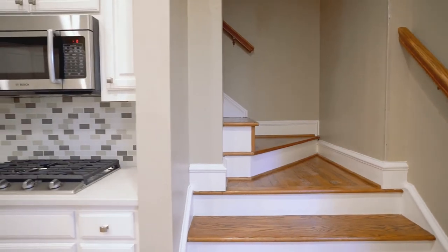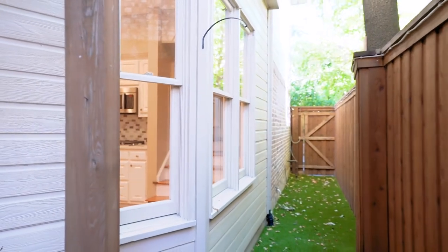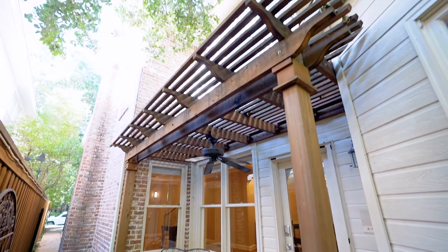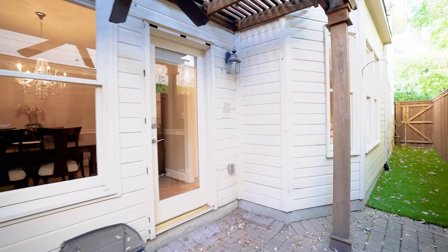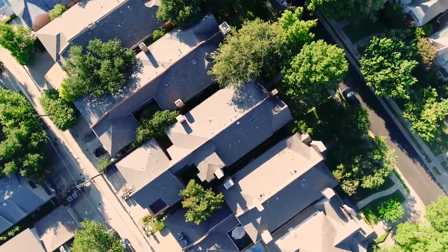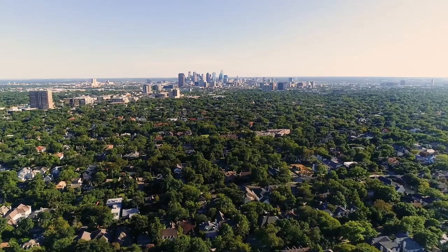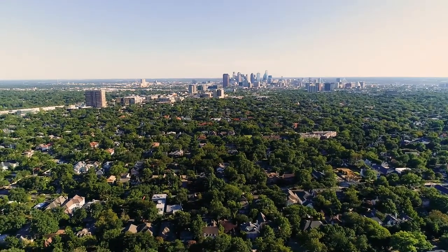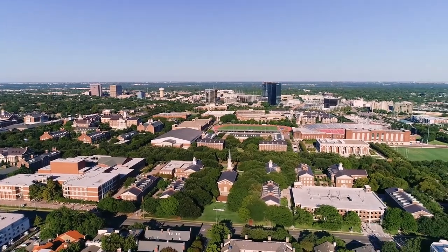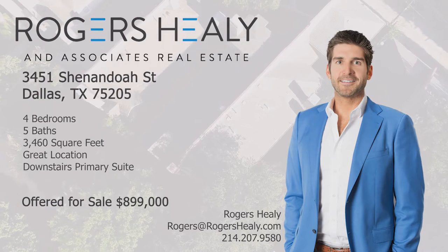Enjoy living on a quiet block centrally located to SMU, lots of shops, plenty of restaurants, and nearby parks. Thanks for checking out our exclusive listing at 3451 Shenandoah Street. If you have any questions or would like more information on this home, please reach out to us at info at rogershealy.com.